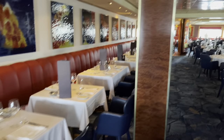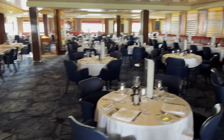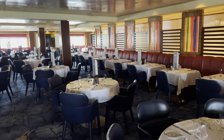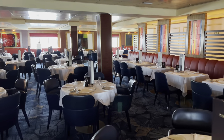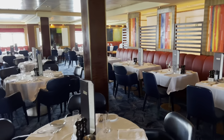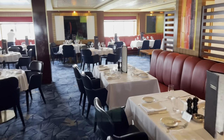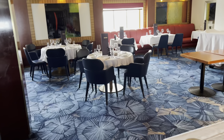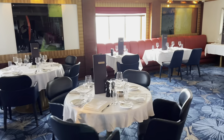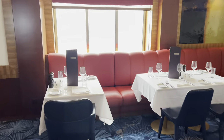It's located on deck 6, aft, or middle-aft. During daylight you have a nice view over the ocean. I like the decoration and the flair — it's very colorful, nice reddish colors.